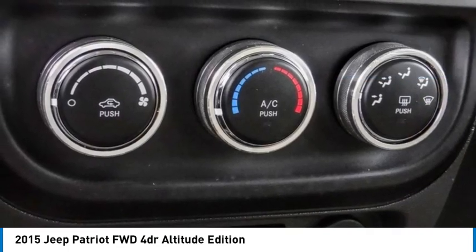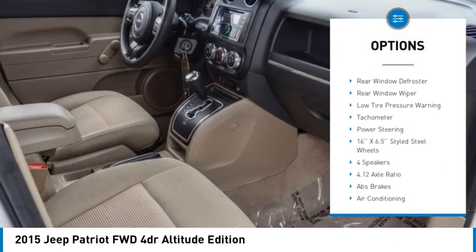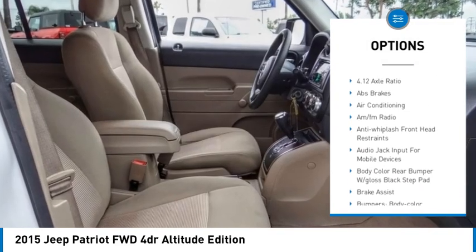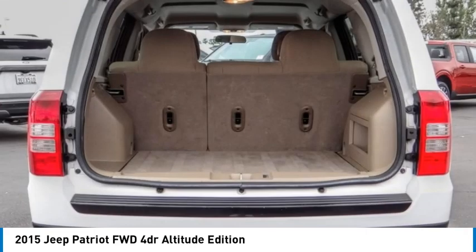Here are some of this vehicle's great options: electronic stability control, brake assist, traction control, fog lights, speed control, rear window defroster, rear window wiper, low tire pressure warning, tachometer, and power steering.